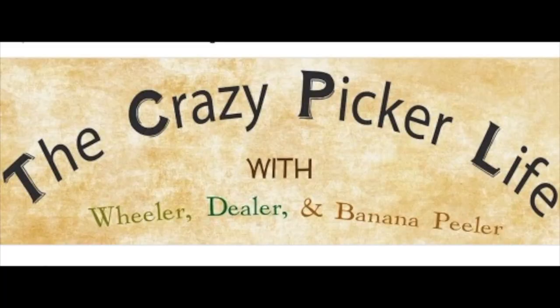Welcome to the crazy picker life with Wheeler Dealer and Banana Peeler. Good morning, fellow pickers and would-be adventurers. We are on the hunt again — it's Friday morning and we've been on the road for a little while.